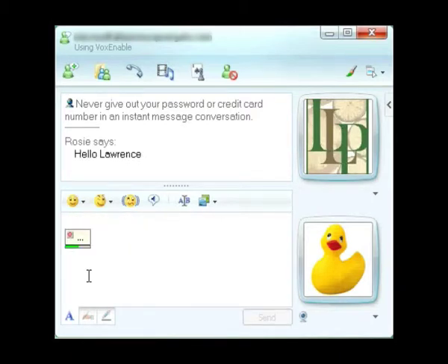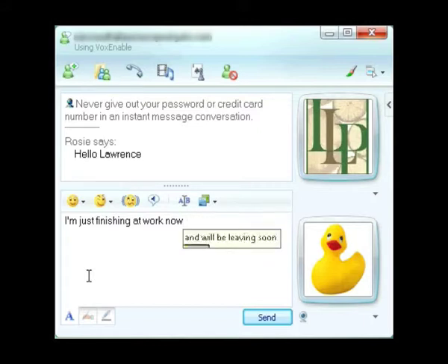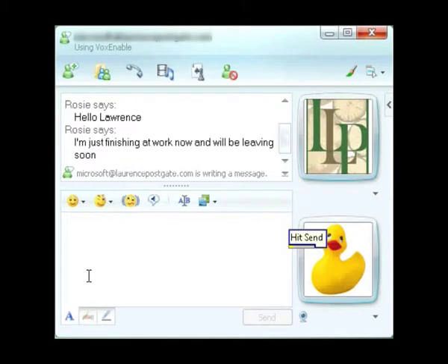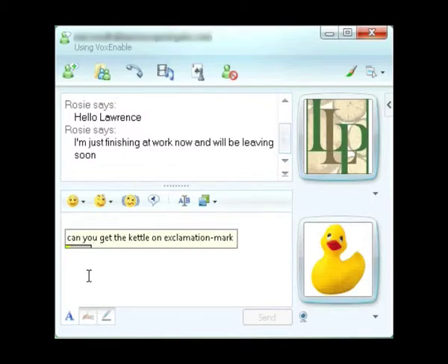I'm just finishing at work now, and we'll be leaving soon. Hit send. Can you get the cattle on? Hit send.